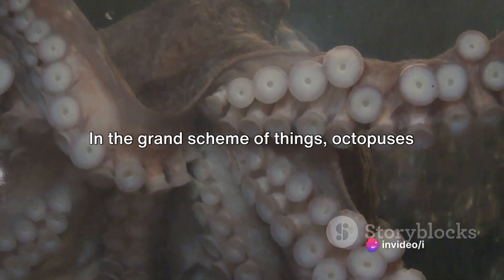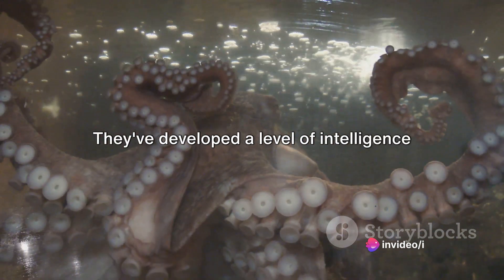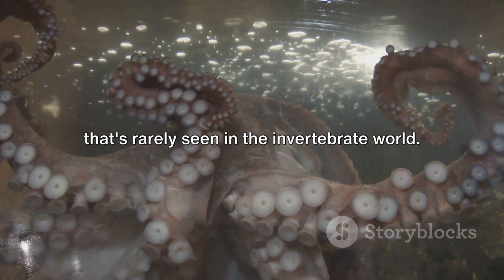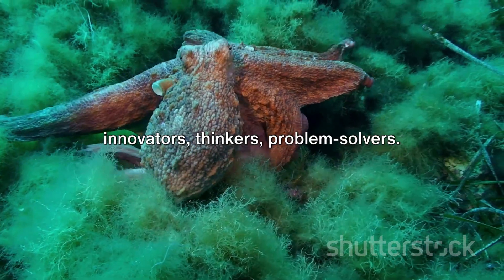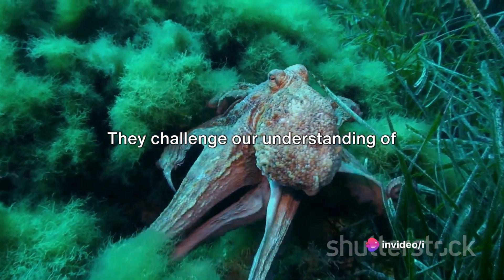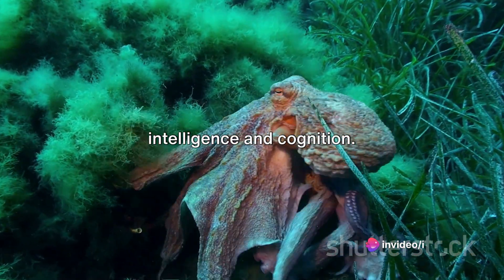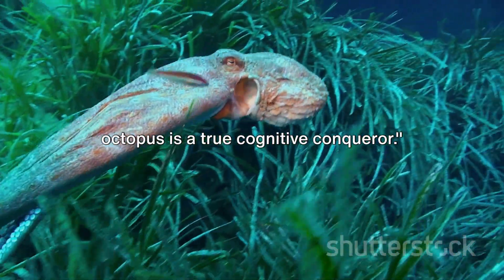In the grand scheme of things, octopuses are evolutionary outliers. They've developed a level of intelligence that's rarely seen in the invertebrate world. They're not just survivors — they're innovators, thinkers, problem-solvers. They challenge our understanding of intelligence and cognition. With each arm thinking for itself, the octopus is a true cognitive conqueror.